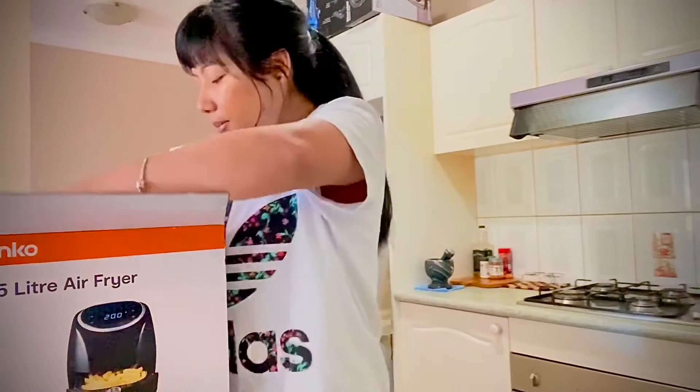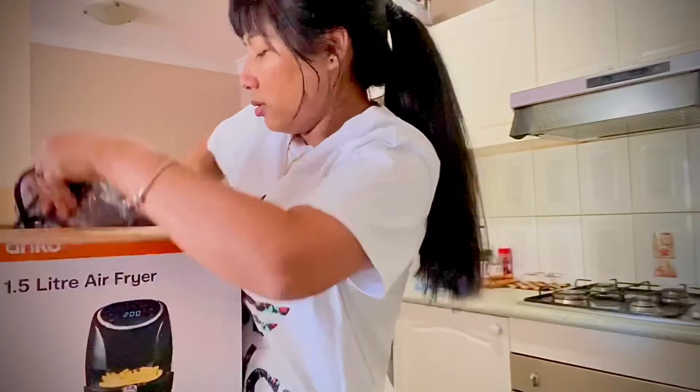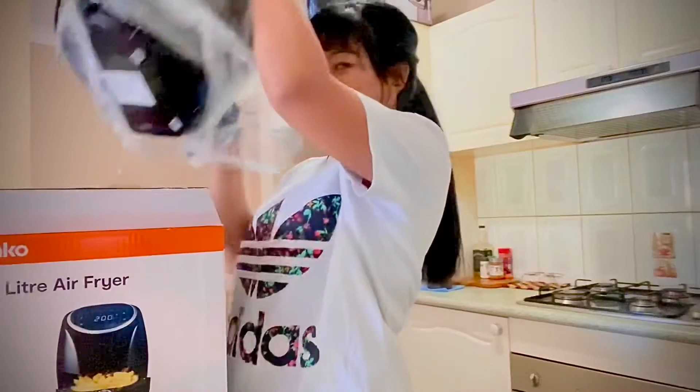Here you go, my air fryer! Alright, happy — yay!